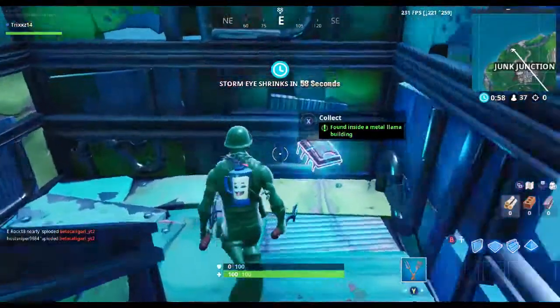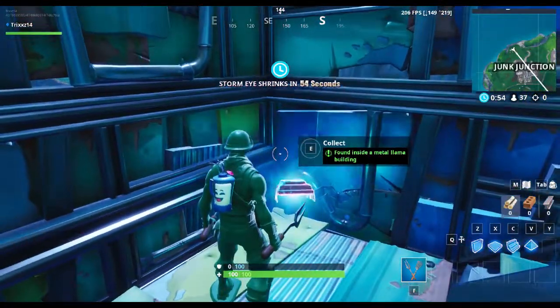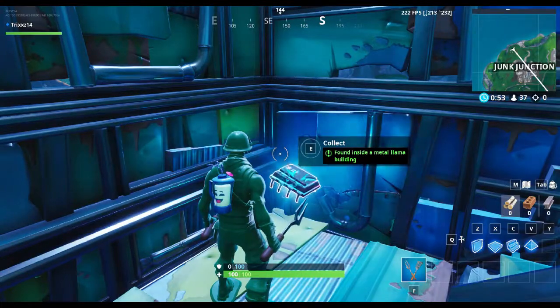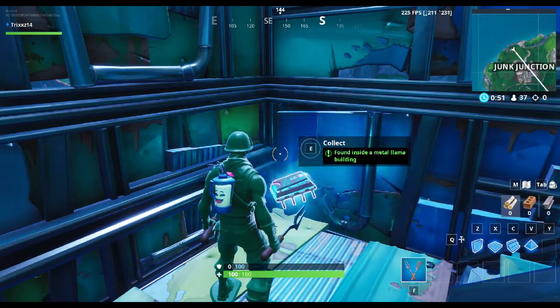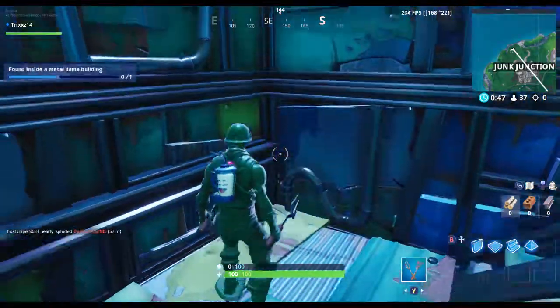You're just going to want to go inside that door, and it's just going to be right down the stairs — and boom, another one collected! Hope you guys enjoyed the video. If it did help, make sure to like, subscribe, and I'll see you in the next one.